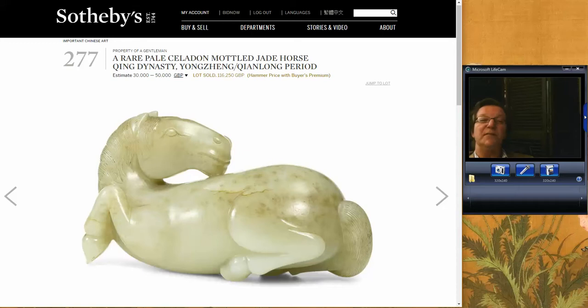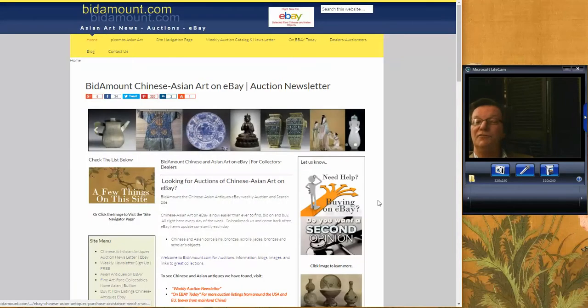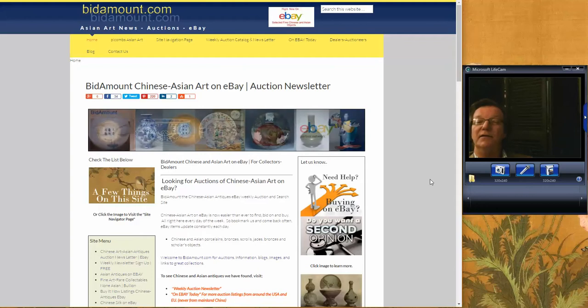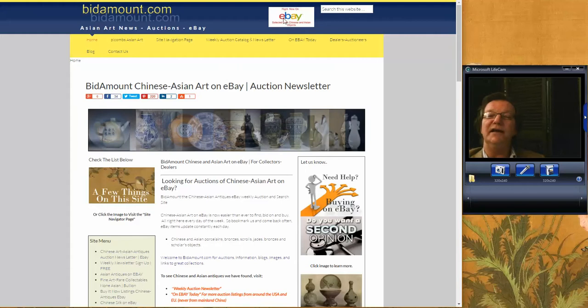That's about it for the week. We'll do the regular newsletter tomorrow. The Bonhams sale is happening today — we'll take a look at their results when it's over. We'll also do the regular eBay newsletter tomorrow. Thanks so much for watching and have a great week. I hope you're over in London enjoying the sales. Bye-bye everyone.